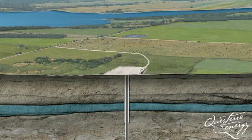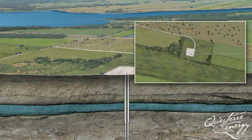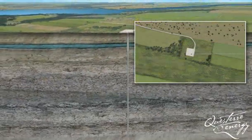The next step is to install a permanent wellhead, also known as a Christmas tree, and other necessary surface equipment.